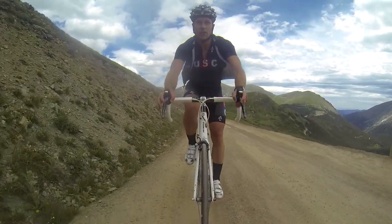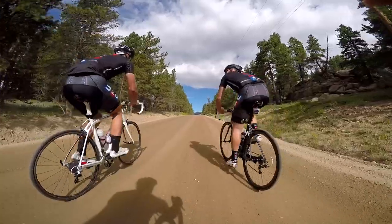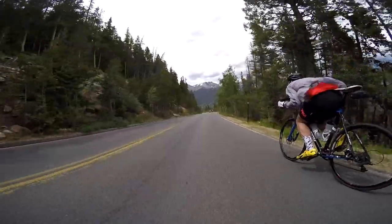150 miles, 15,000 feet of vertical elevation gain, a few long stretches of dirt, and world-class scenery.